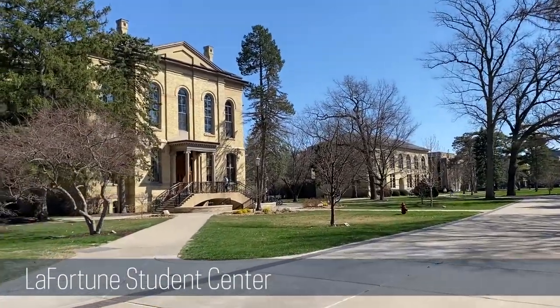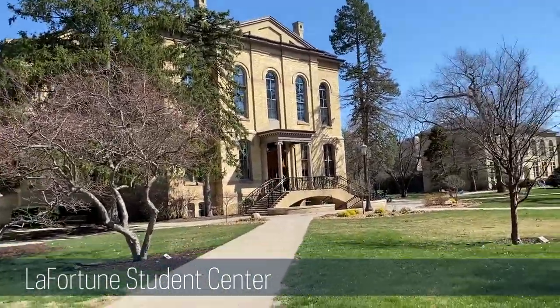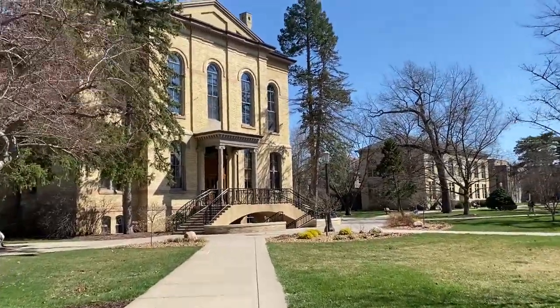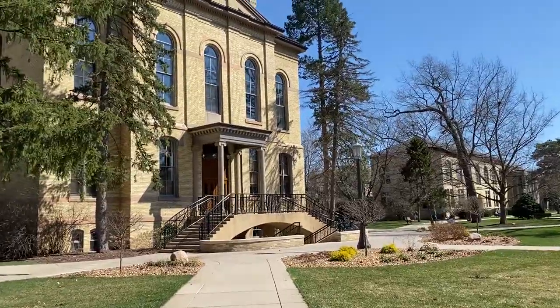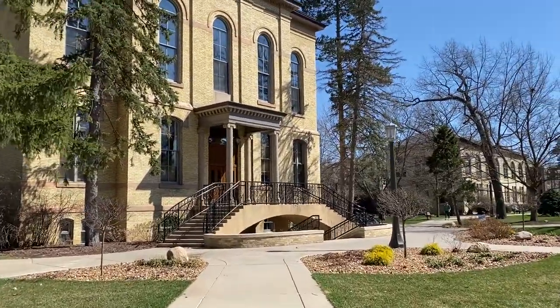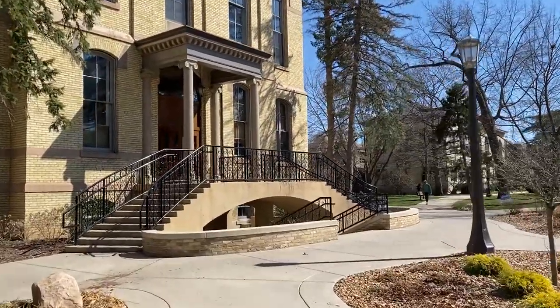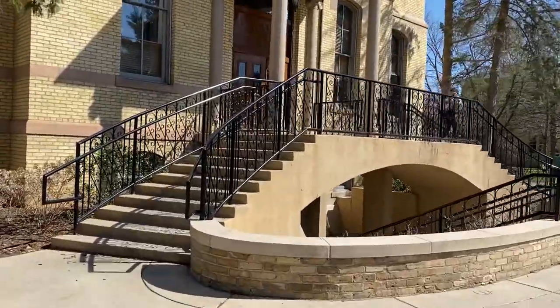This is one of two student centers on Notre Dame's campus, and this one is the older of the two. Note the yellow brick — like I said, it's an older building. It's really cool though — it kind of mixes the old with the new as you go inside. You'll see some of the restaurants we have in here. When this was built in the 1800s there certainly was not a Starbucks, but there is now.